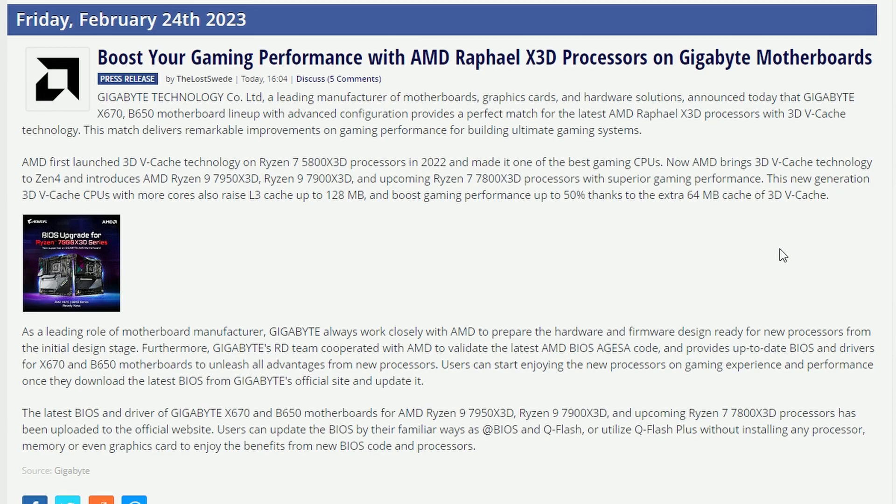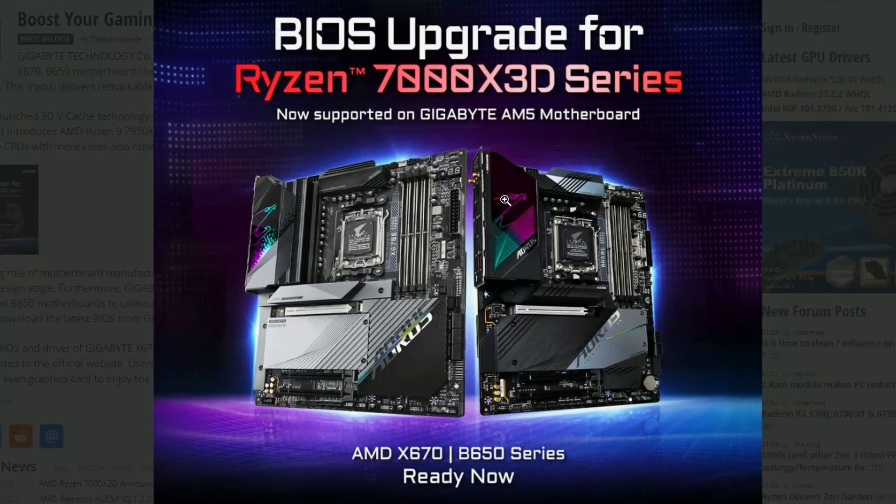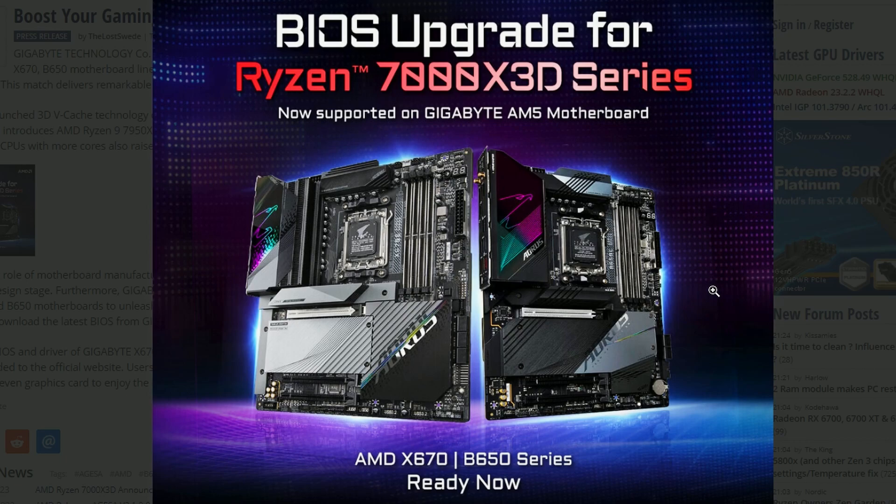Next up, there's a TechPower article saying that Gigabyte announced their BIOS upgrade for the Ryzen 7000X 3D processors. The X670 and B650 series boards from Gigabyte, including the Aorus lineup, will all be supporting the 7000X 3D series, which makes sense since it's launching very soon. Hopefully all other motherboards will be getting support soon as well.